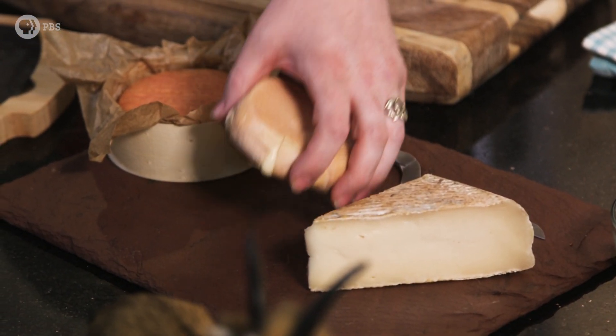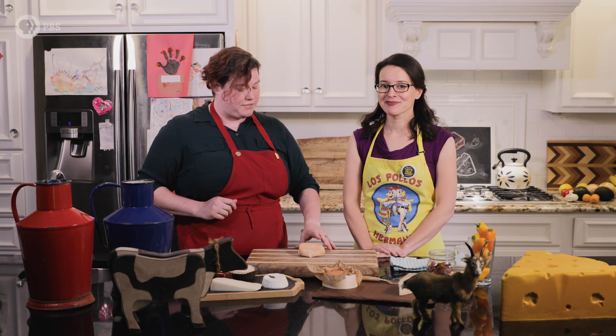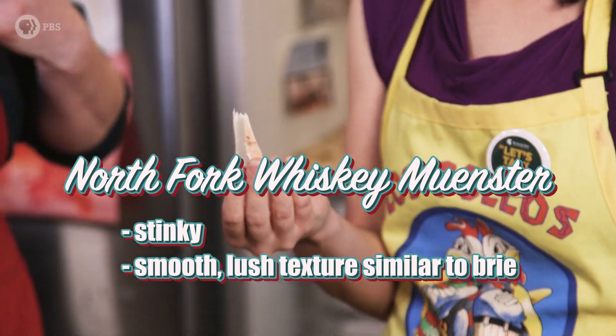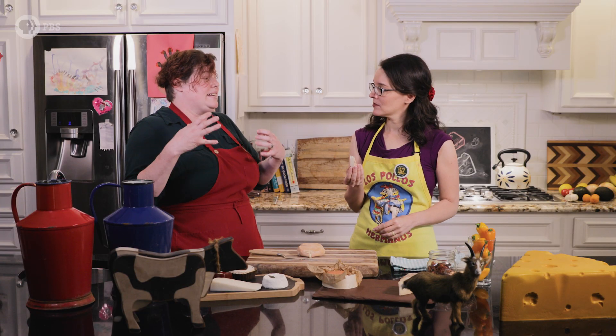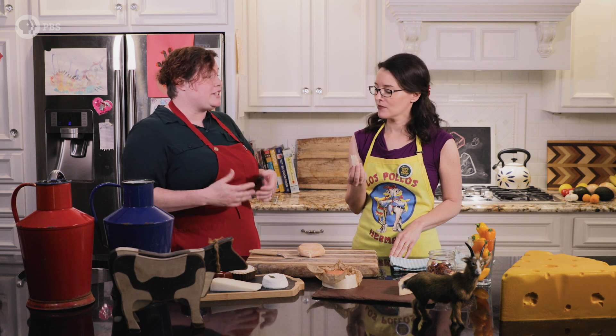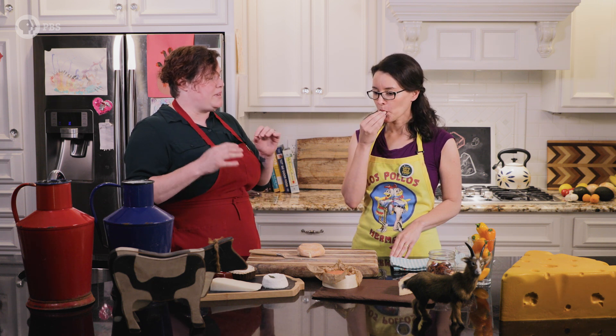One of the stinky cheeses I brought with me today is a really lovely Munster. When you're tasting this, the thing to remember is that the rind is going to be the really intense part. But the interior of the cheese should be really creamy and have some beefy, bacon-y notes that come from the influence of the bacteria.